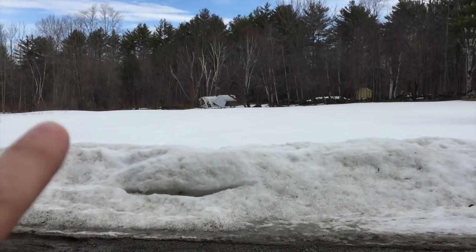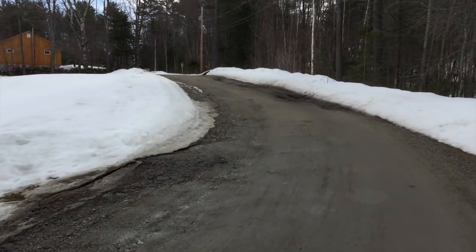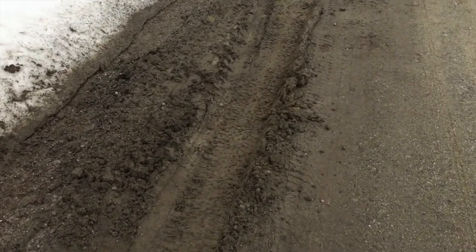Here you have our field where we run our chickens. It's springtime here, so that means mud on dirt road.